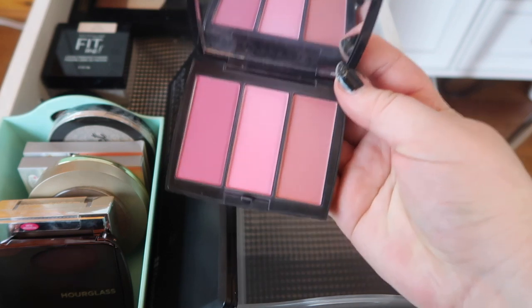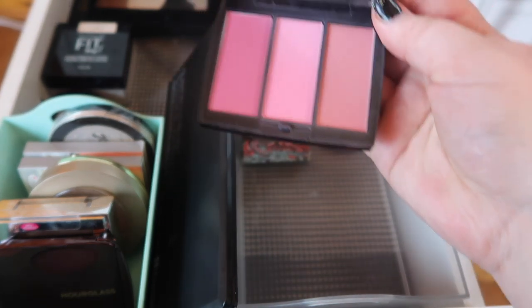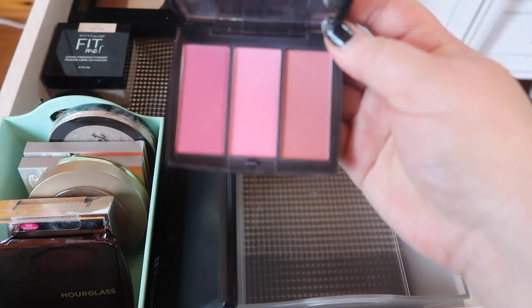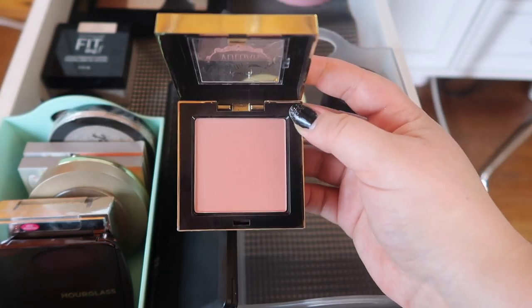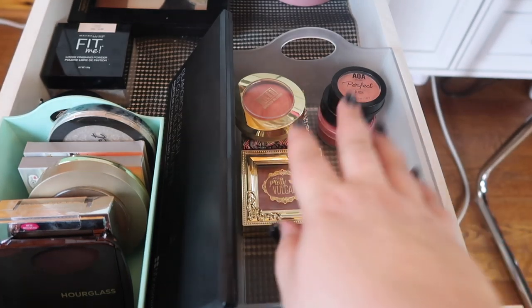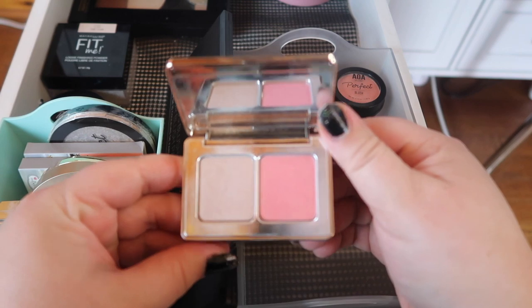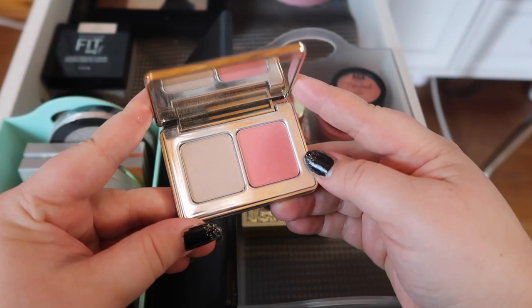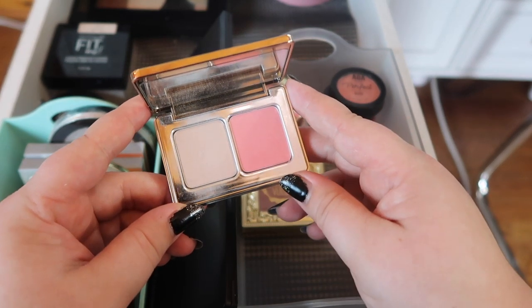Now that I'm looking at it I don't think I need to keep this ABH blush trio — I've got these pinks covered so this one can go. This is a really pretty mauve-y blush from Pretty Vulgar Cosmetics — I'm gonna keep it, it's my only Pretty Vulgar product so we'll hold on to that. This is a blush and glow mini from Natasha Denona and honestly it really didn't live up to the hype and I don't use it, so that one can go.